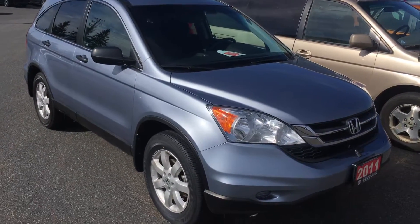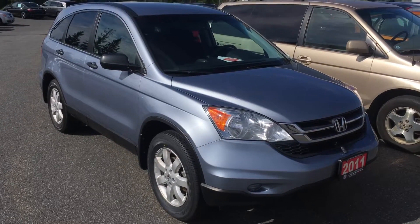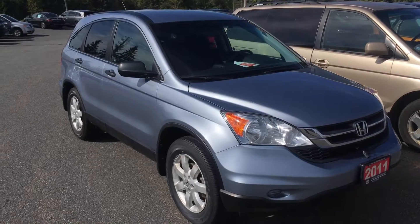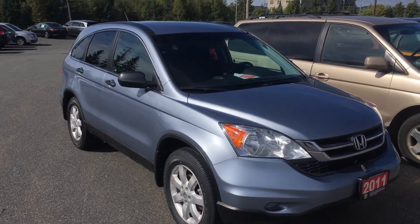Hi Edith, so here's the 2011 Blue CR-V. This model is the LX package, so it doesn't have all the extras that the other one has — no sunroof, no fog lights, and does not have a power seat.